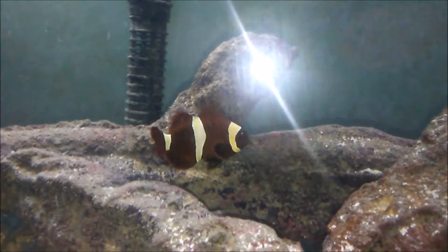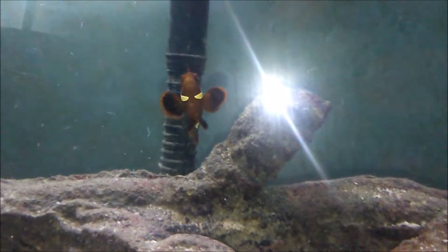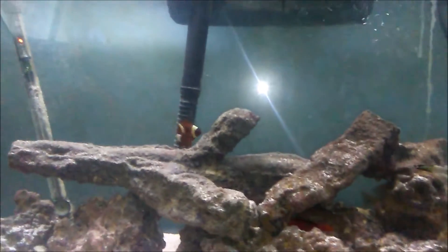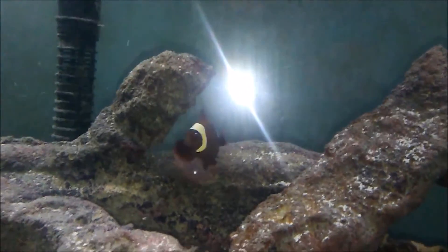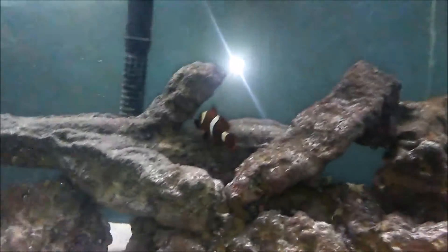A gold dot is just that — it's a maroon with a dot that turns gold. A gold flake maroon has some mist barring and a dot that turns gold. A lightning maroon has bars that are shaped like lightning, and the lightning maroons happen to be the most expensive clownfish I've ever seen, at least in my area.